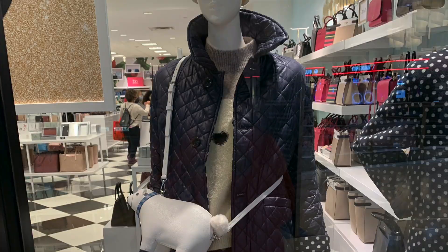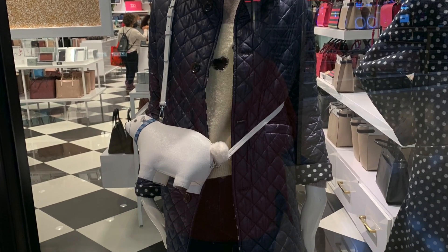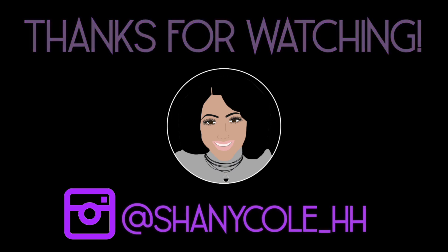Look at the little polar bear — he's such a cute crossbody. Well that's all for this video, thank you so much for watching. Please like, comment, and subscribe, and until the next video, be safe and be happy. Bye now!